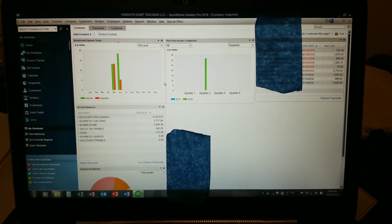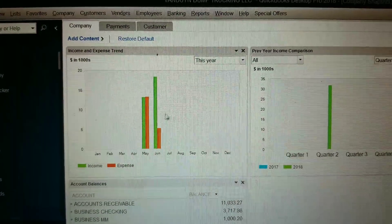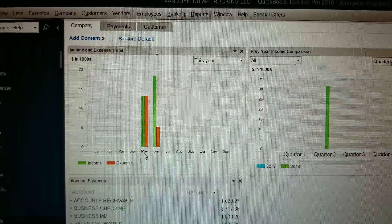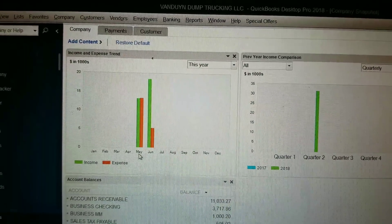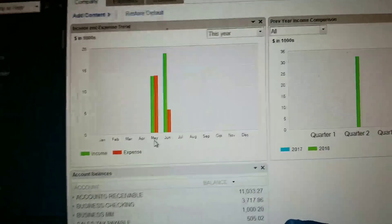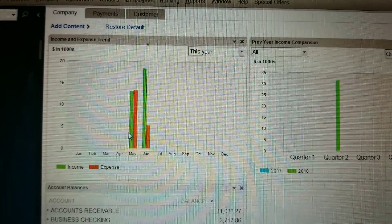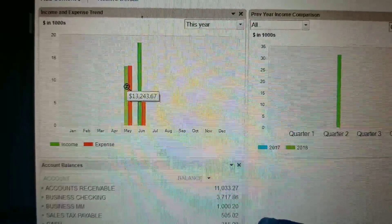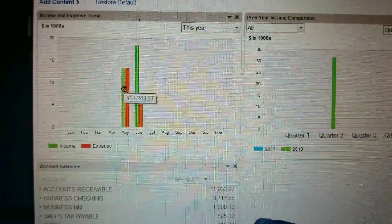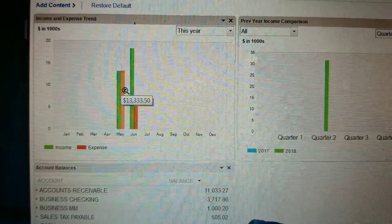So how much do owner operators make? I'm going to zoom into this income and expense trend right here. In May, I didn't work the first week because I was fixing the truck, so I missed out on one week in May. This right here is going to tell us how much I made, and then right here it shows our expenses.